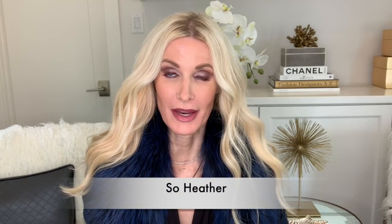Hi ladies, welcome to my channel. My name is Heather Anderson of Sew Heather. Thank you so much for stopping by today. I truly appreciate each and every one of you.